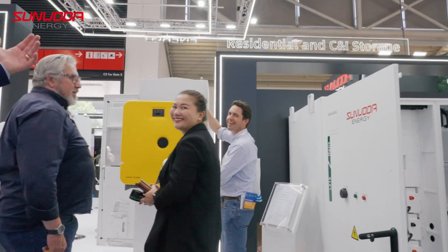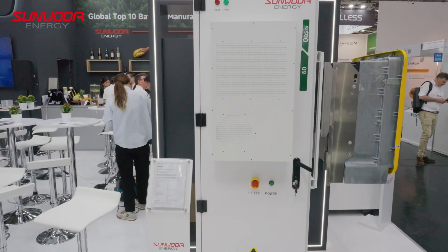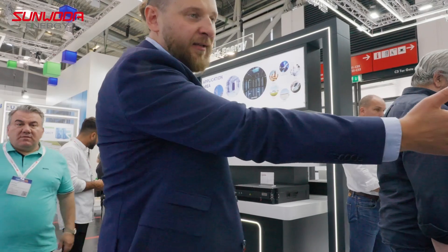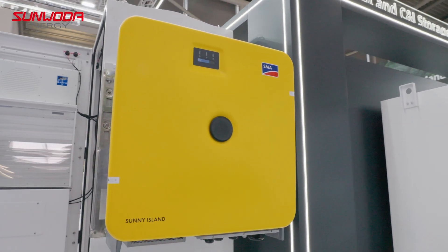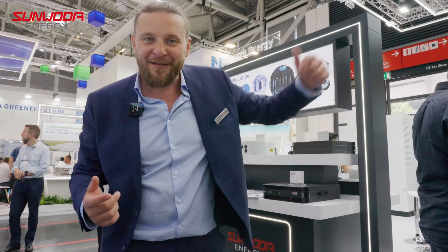On this side you see the smallest member of the Oasis family. It's the Oasis 60. It has 60 kilowatt hours. It's an outdoor casing — by the way, the same like the L215. And it's compatible with a variety of inverters, the inverters you've seen on the other side of the wall.